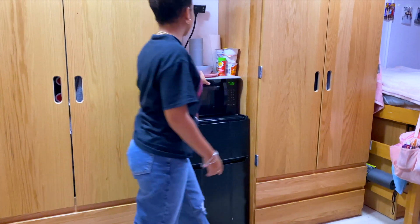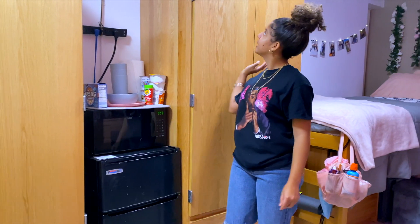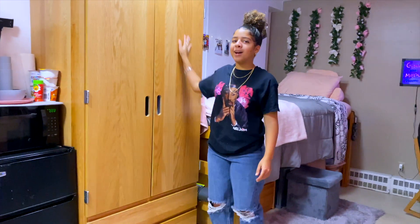I also have my plates, bowls, hot chocolate, more snacks over here, and paper towels. Then I have my wardrobe, my closet — my side of the room.